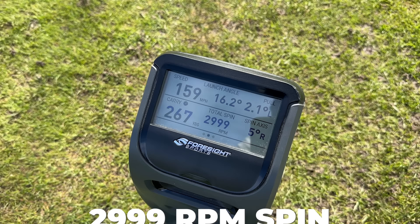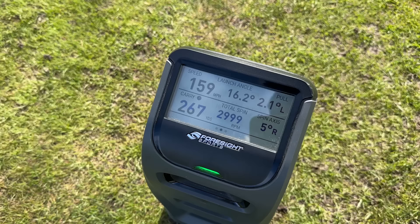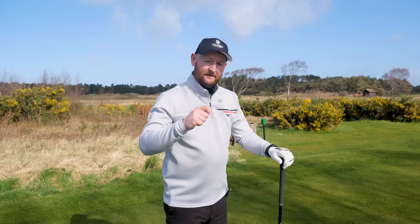The carry at 267 yards is 20 yards away from where I'd want my normal carry to be. The spin in the high 2,000s — nearly 3,000 — again isn't something I'd want; I'd be wanting to optimise to around 2,200. The ball speed's not too far away, but it looked like a pretty decent shot. Now, if I hit my driver that's been tailored for me, I'd expect to see very different numbers.